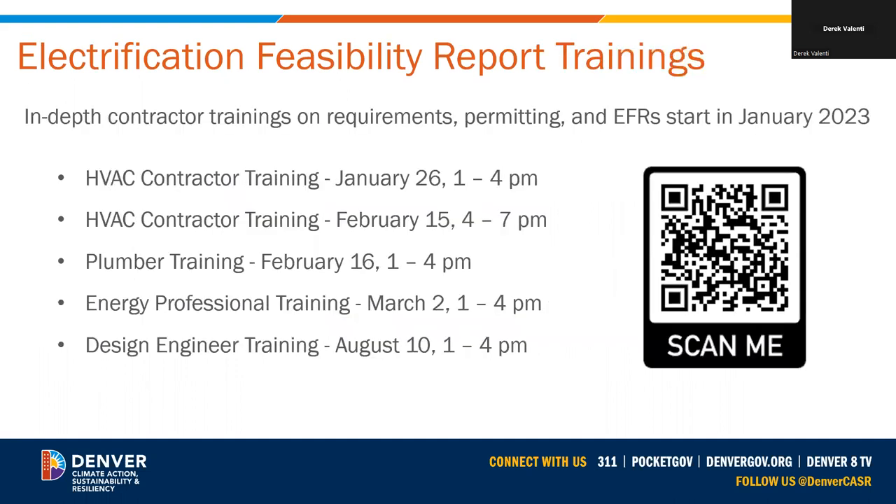As a quick reminder from part one, here are the scheduled trainings for the EFR. Scan the QR code to go to the registration page, or find this same information on our electrification page on our website.